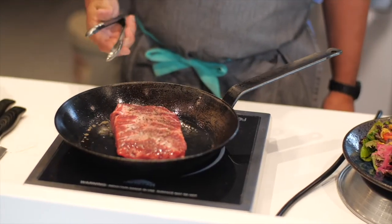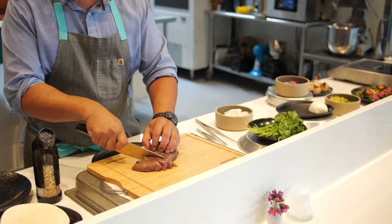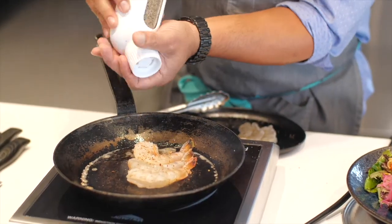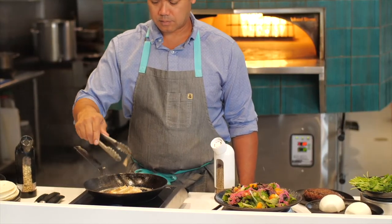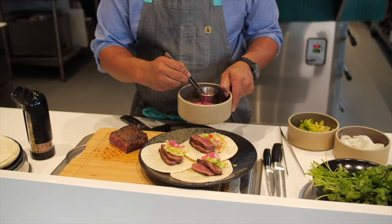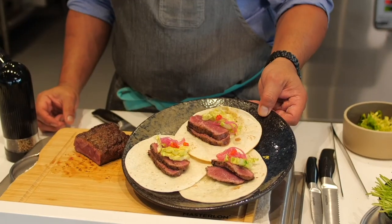No other company makes anything close to this. It's going to keep your favorite spices organized and eliminate all that clutter on your countertops and in your cabinet. And most important, fresh ground spices definitely taste fresher and tastier than pre-ground spices that have been sitting on your shelf for months.